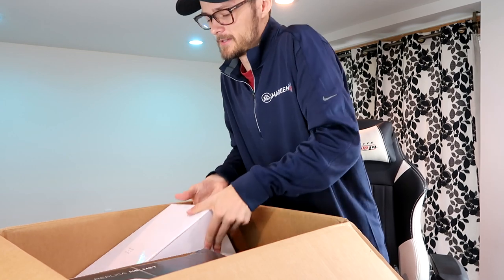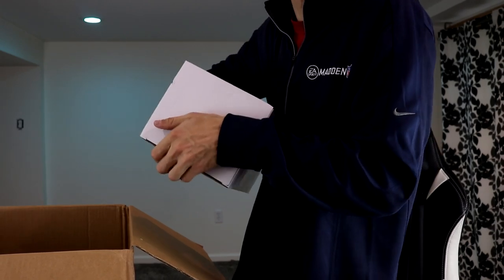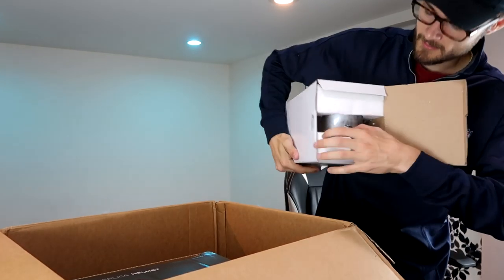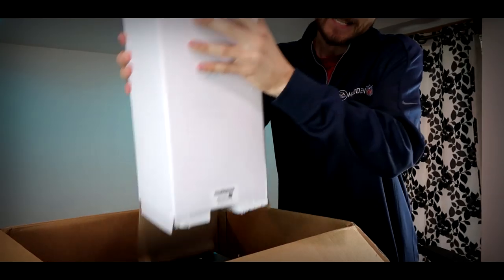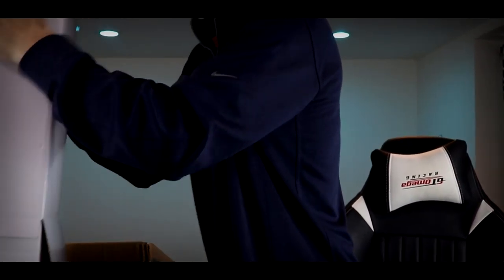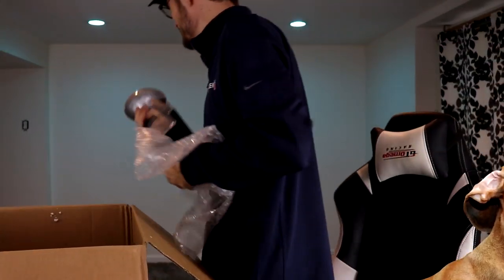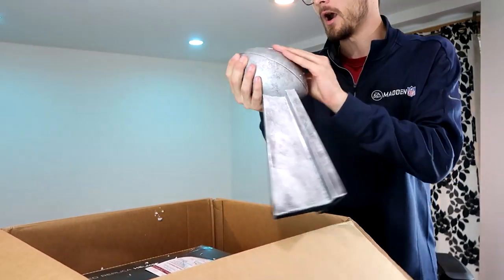You know what, I'm gonna go for this because I don't have a clue what this could be — it's very awkwardly shaped. I could not tell you what this item would be at all. How can I do this without getting stuff everywhere? Oh — that is fire! This is made of some sick material. It's a Lombardi Trophy replica. There's no autograph on it or anything, but I feel like you could get it autographed.